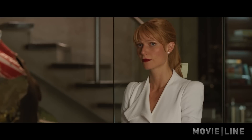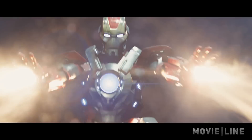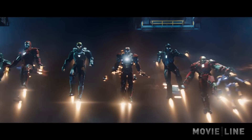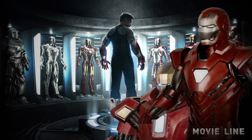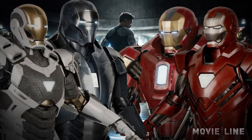Things are different now. I have to protect the one thing that I can't live without — that's you. As we first saw in the trailers, Robert Downey Jr.'s Tony Stark will be utilizing his various suits in one epic battle. Here's my boys. Marvel gives us a first look at four of them: the Silver Centurion, Red Snapper, Gemini, and Shotgun.